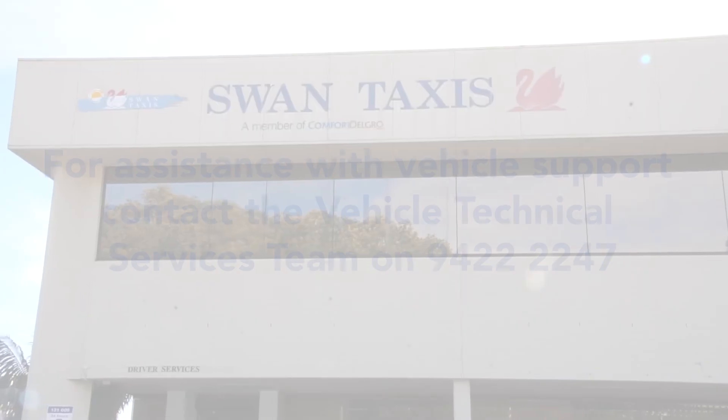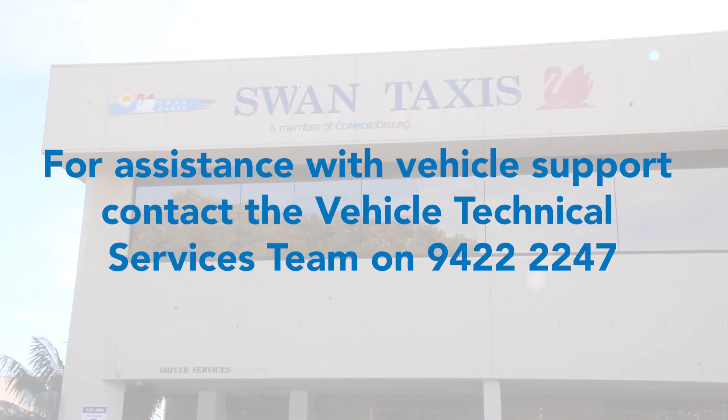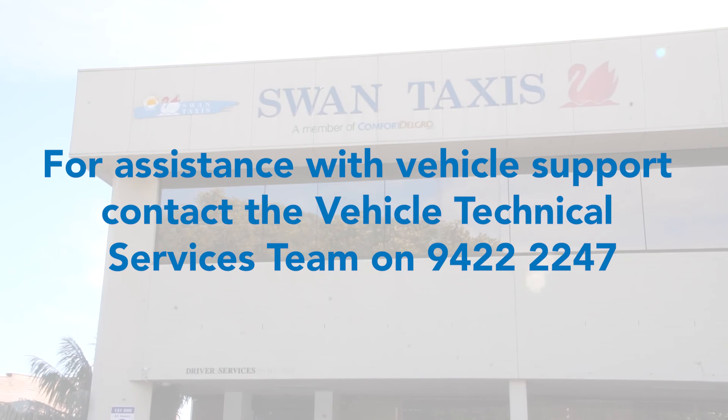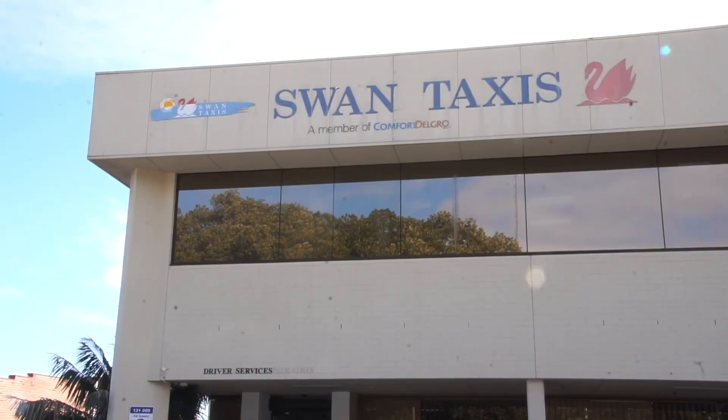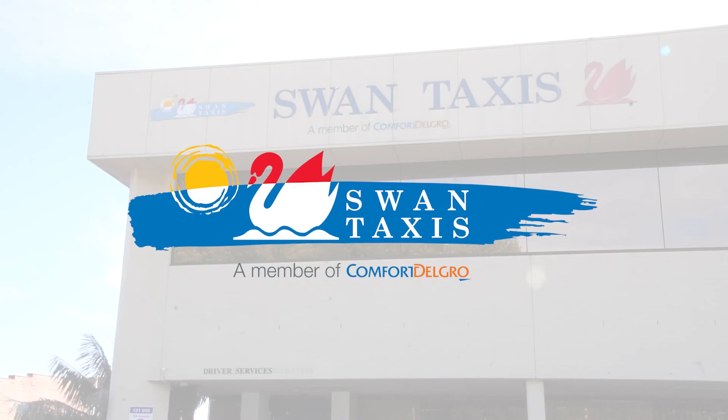If you require any assistance with vehicle support, contact the Vehicle Technical Services team on 9422 2247.